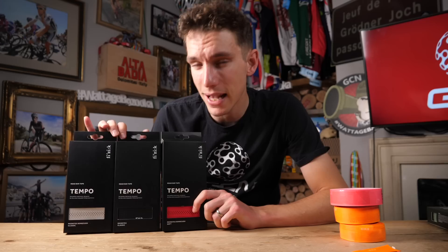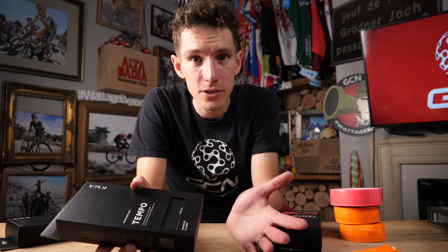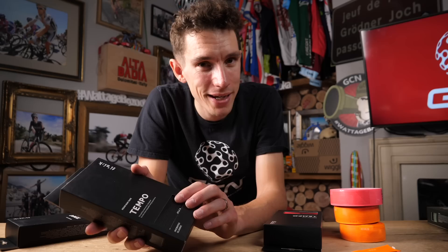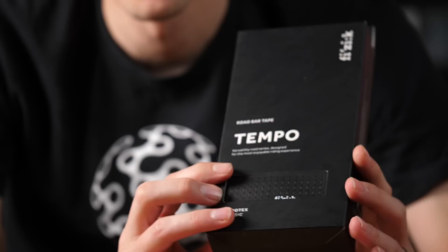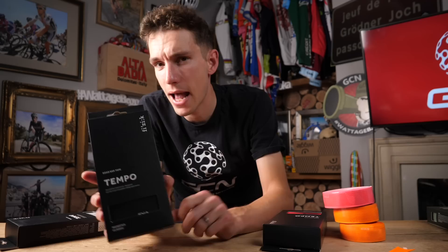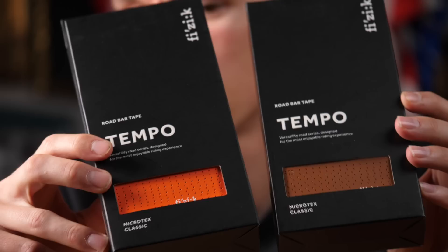Next up, the Tempo range, of which there are three: Microtex Classic, Microtex Bond Kush Classic, and Microtex Bond Kush Soft. The Classic is the thinnest in the Tempo range at just two millimeters. The finish is literally classic — it's got that perforated leather look, but Microtex is a synthetic leather with a silk finish. It may have marginally less grip than the tacky finish, but it looks super cool, and it comes in more classic colors like orange and honey rather than fluoro options.